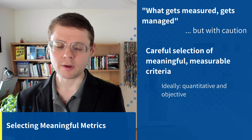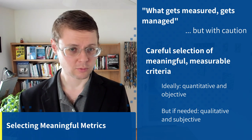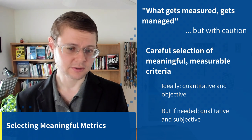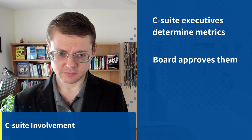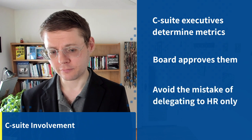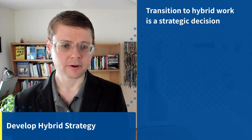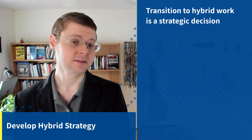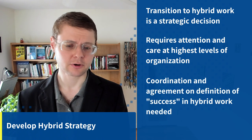Ideally, you want these metrics to be quantitative and objective, but some things will be hard to quantify objectively, so those you'll want to measure qualitatively and more subjectively. Whatever metrics you select, you really want to make sure the C-suite is heavily involved. You want the C-suite to determine the metrics and the board to approve them. Don't simply delegate this to HR, because this is a high-level strategic decision.